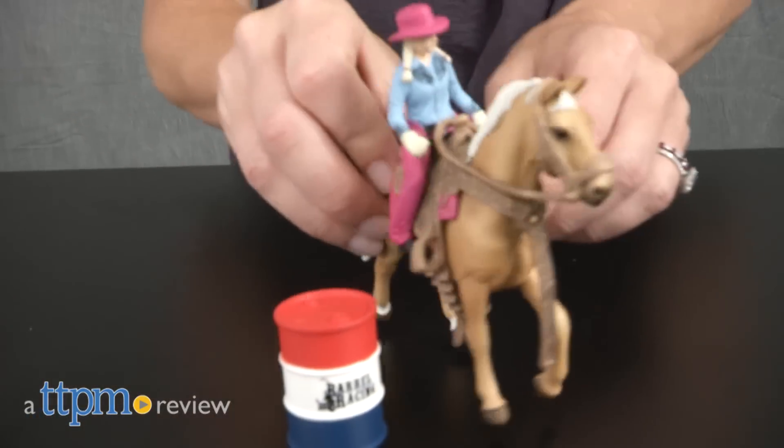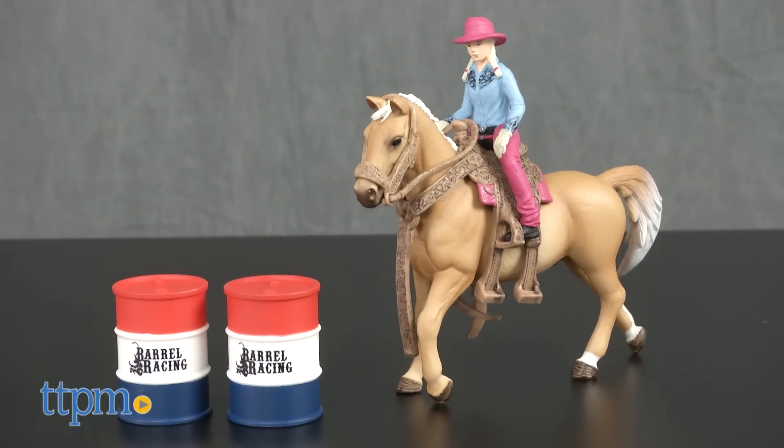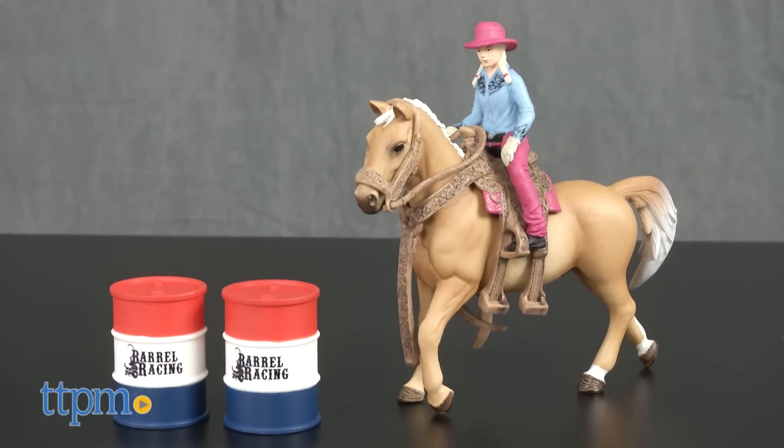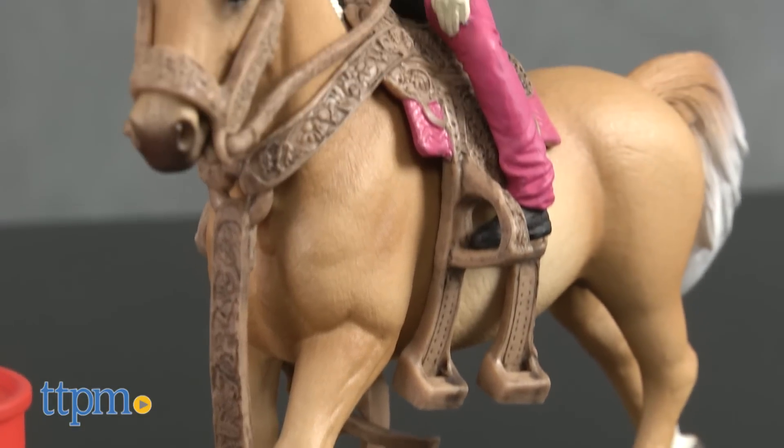It's barrel racing time! Hi, I'm Tammy with TTPM and this is the Barrel Racing with Cowgirl set. Part of Schleich's Farm Life Rodeo series, this six-piece set of hand-painted plastic figures pays tribute to the rodeo event.